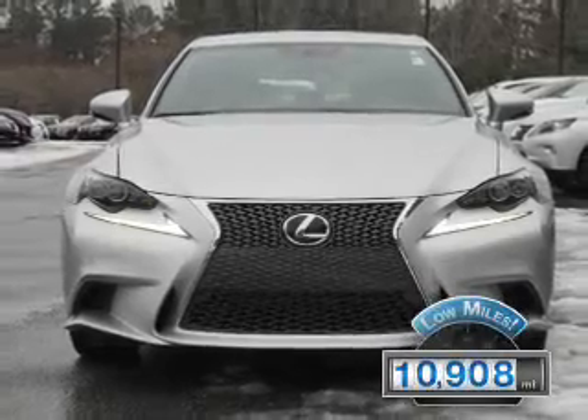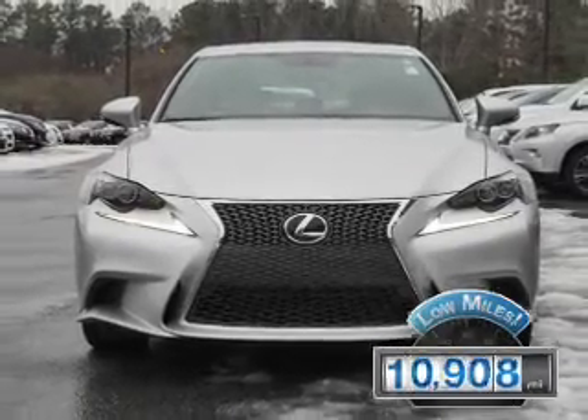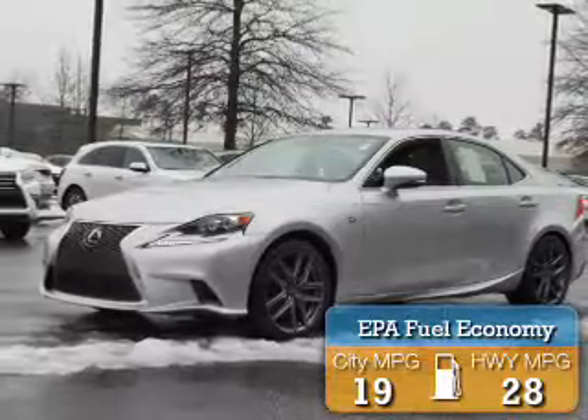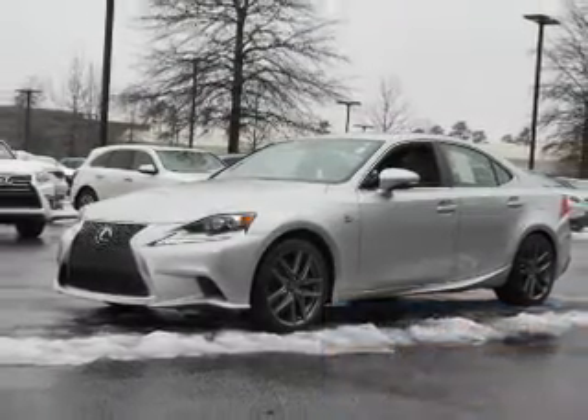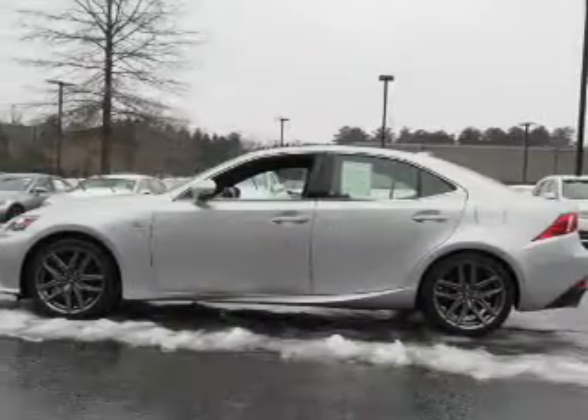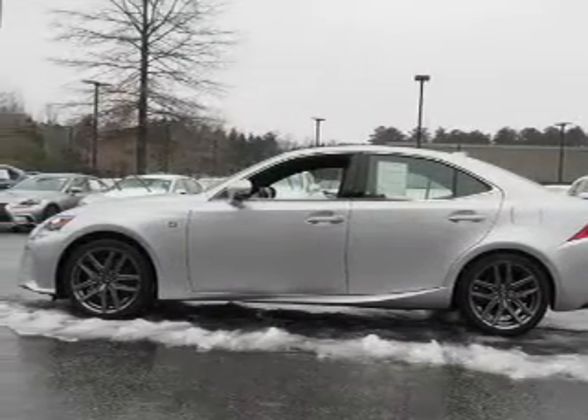With fewer than 15,000 miles, this vehicle has a long road ahead. Great fuel efficiency saves you money by requiring fewer trips to the gas station. The features include a power sunroof, electric trunk, auto dimming mirrors, an alarm system, and keyless entry.